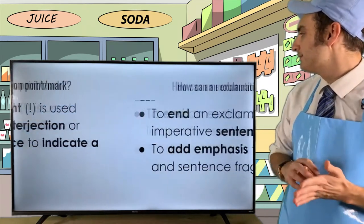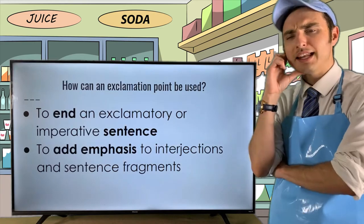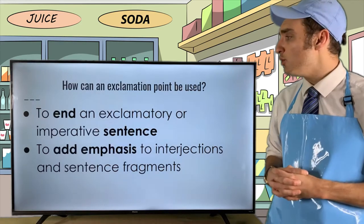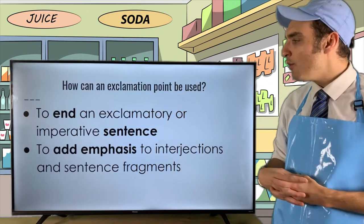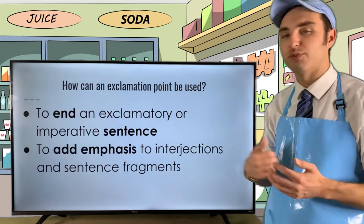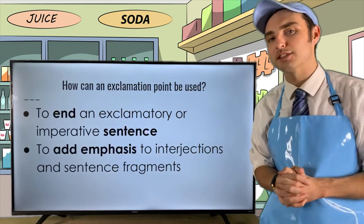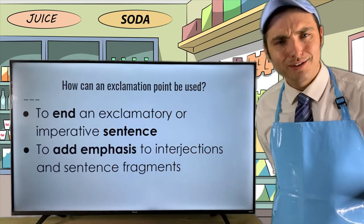You're probably asking yourselves: how can an exclamation point be used? An exclamation point can be used to end an exclamatory or imperative sentence. It's also used to add emphasis to interjections or sentence fragments — it adds that 'whoa' emotion and craziness, captures your attention. Let me get you reeled in with a couple of examples.